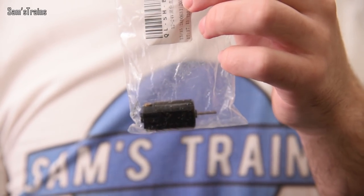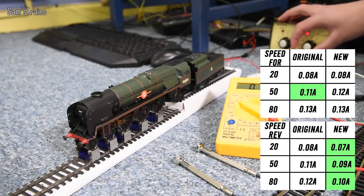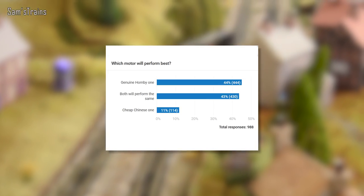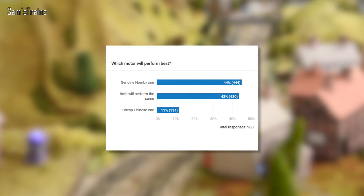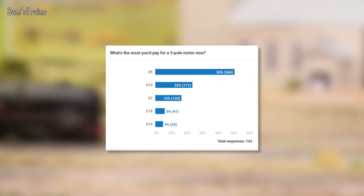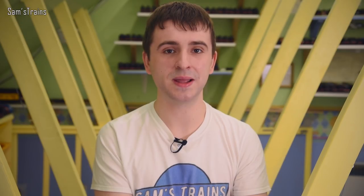Next up, the motor video — I tested really cheap motors bought directly from China and compared them with seemingly identical Hornby ones. Most people expected the genuine Hornby motor to perform the best, given the much higher price, but as the video went on that wasn't really the case. By the end, only 9% of you said you were willing to spend more than £10 on a model railway motor in the future — which is a problem because a new Hornby one is over £17. It does seem that a lot of those cheaper motors have now sold out and prices have gone up slightly.